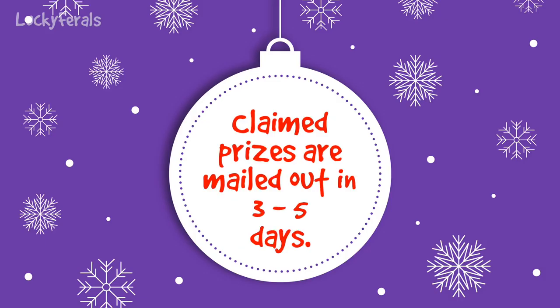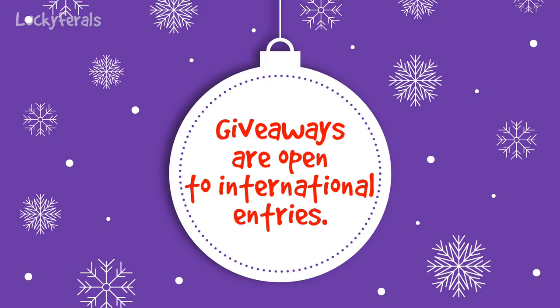Claimed prizes will be mailed out within 3-5 business days. Giveaways are open to international entries; however, I am not responsible for prize packages once they are in the possession of the U.S. Post Office, and they can take several weeks up to a month to arrive at some international destinations due to transit times and customs clearances.